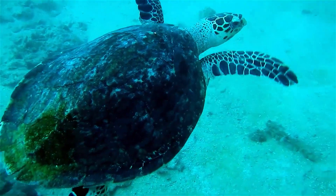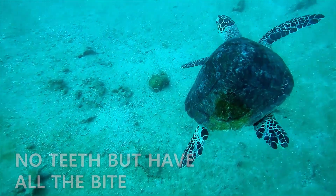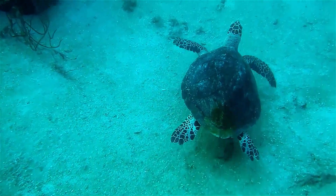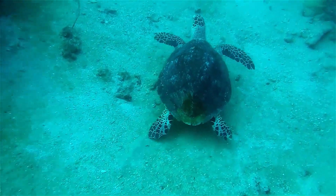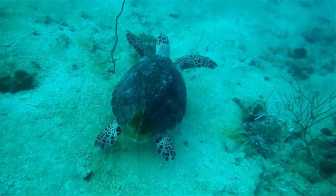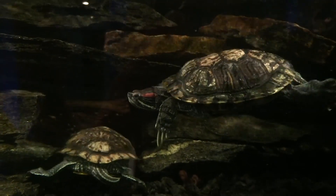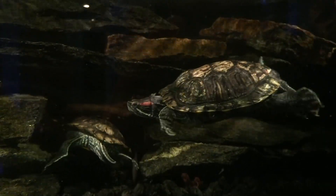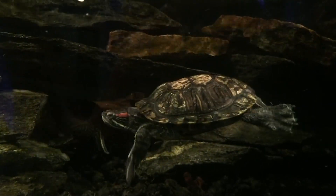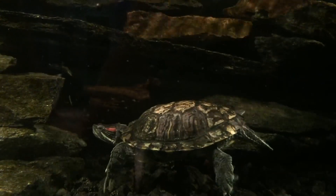Number five: turtles have no teeth, but they have all the bite. Sea turtles don't have teeth, but they have extremely powerful jaws adapted to their diet. Depending on their species, they may crush shellfish, graze on seagrass, or tear jellyfish with their sharp beaks.